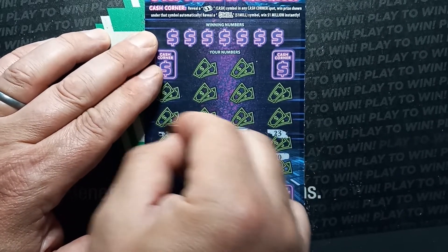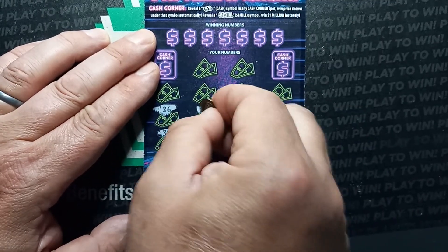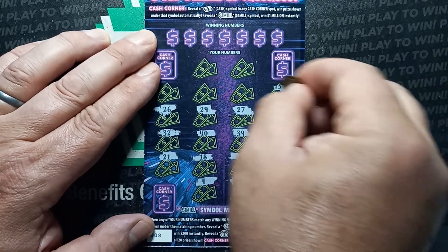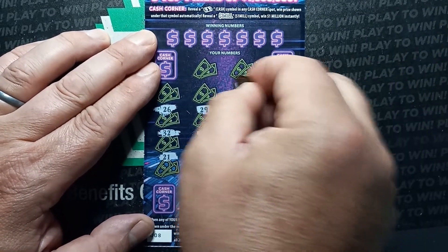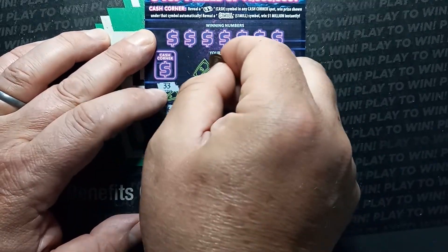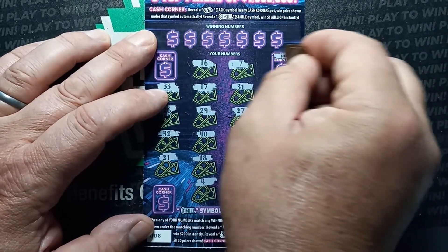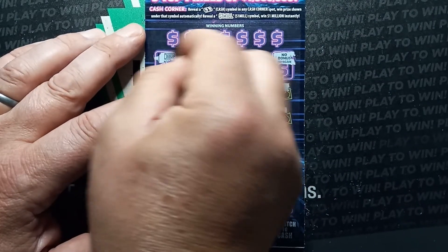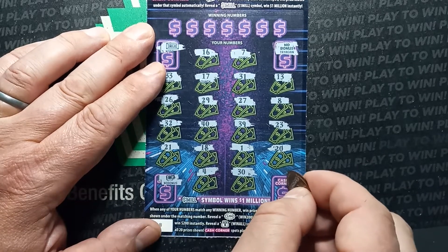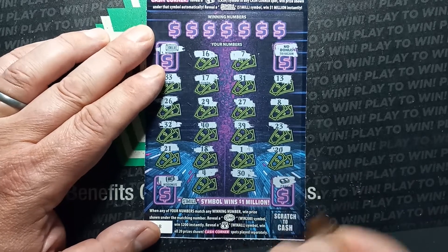All right, so we got all numbers so far. How about our cash corners — no bonus, gold bar, no bonus — and we got a winner, we got a cash. All right, excellent.